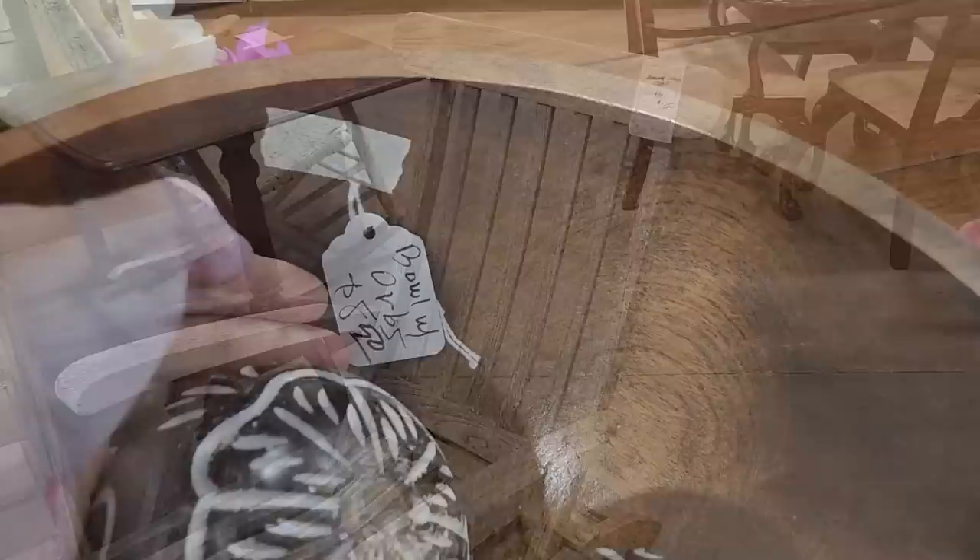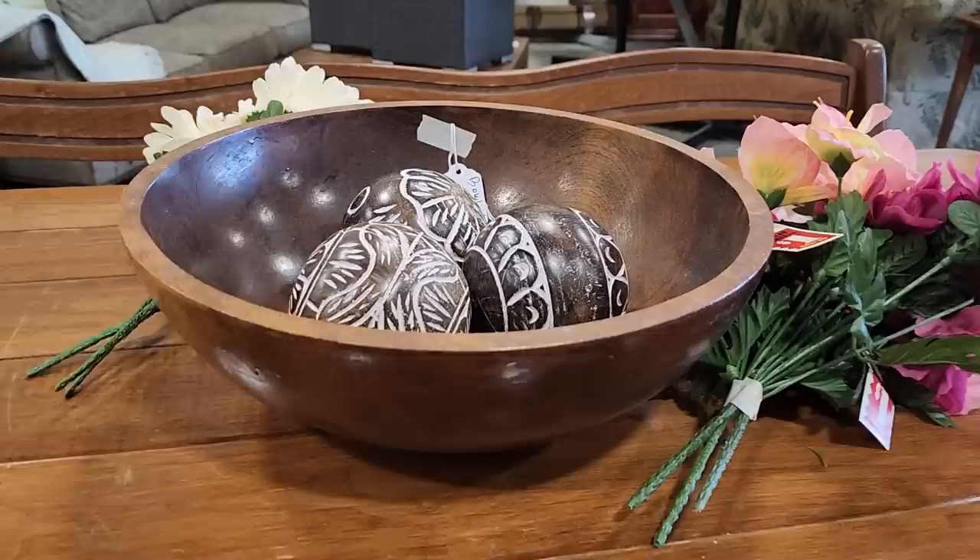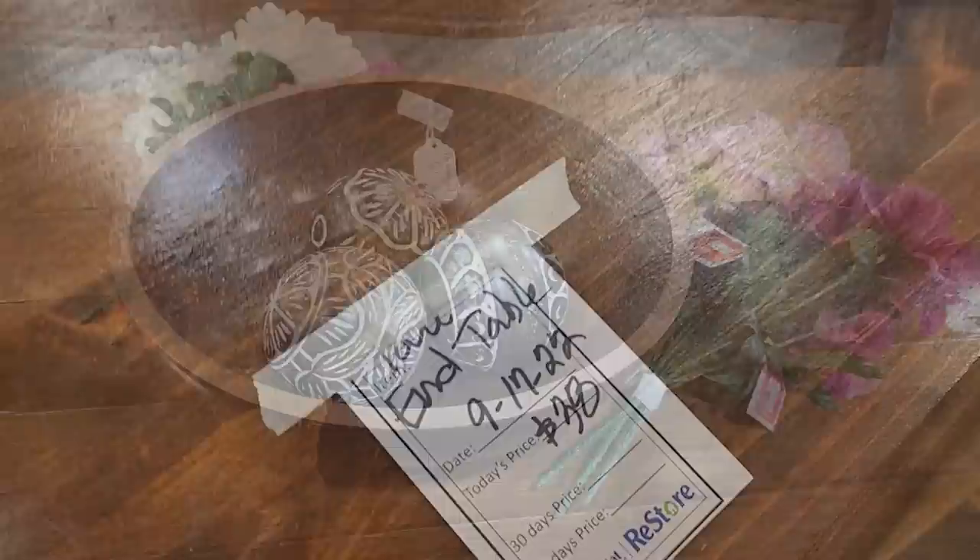And here's a wooden bowl with the orbs for $8.50. You know we would pay more than that at TJ Maxx for that bowl. Oh, and here's a little end table for $38. I would use this as an entryway table — I love just the small size of it.